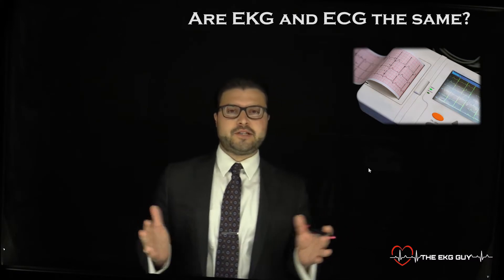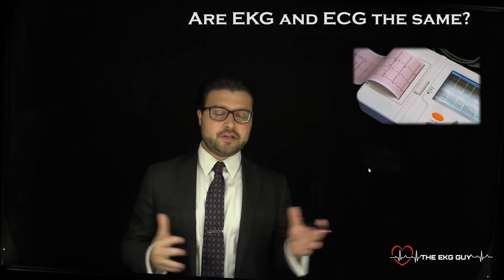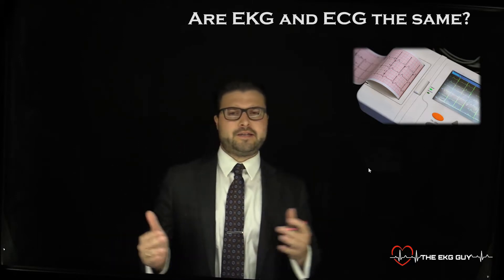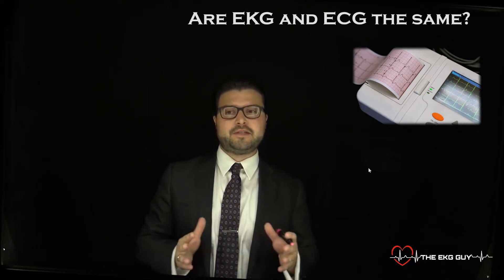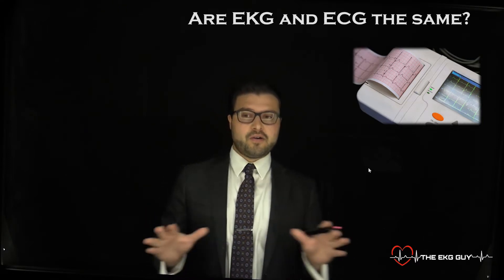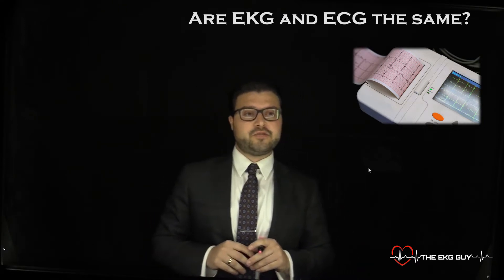This is a super common question, and probably when I was going through medical school training and everything, this was probably one of the first things I wondered as you hear it used in the clinical setting. So the short answer is yes — both EKG and ECG are the same, and they stand for electrocardiogram.